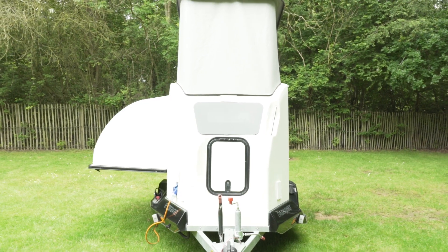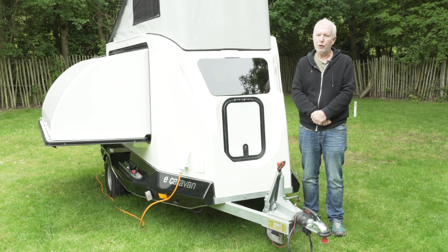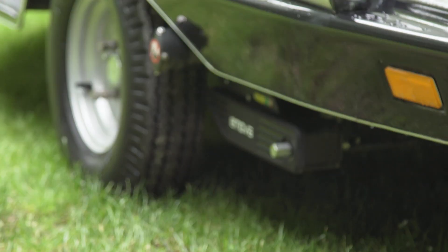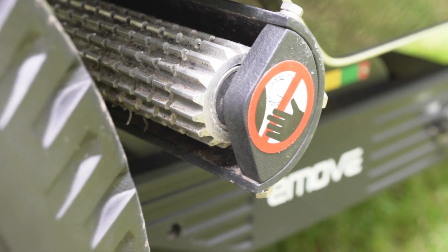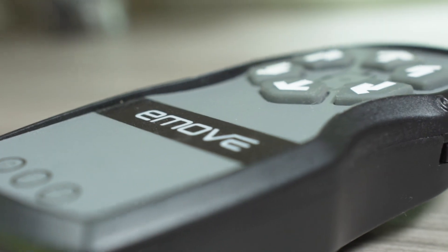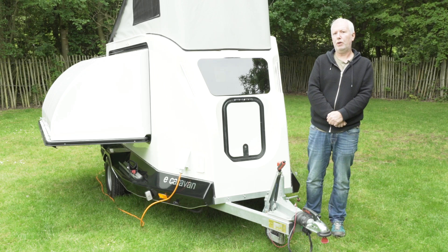Look at how narrow it is — you don't even need towing mirrors. No stabiliser is standard because that would just add unnecessary weight and it's really not needed. You do however get a standard-fit motorised mover, so you can back it into a tight garage or around the corner of your house with ease. Towing it is going to be dead easy regardless of what you tow it with.